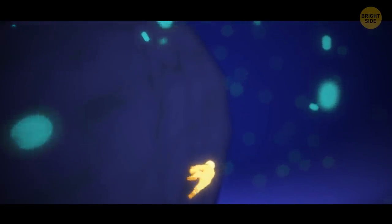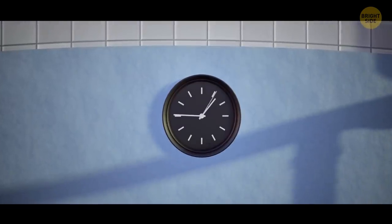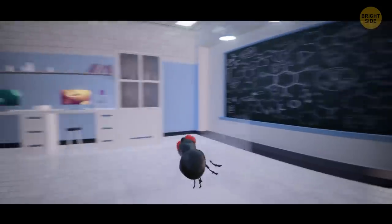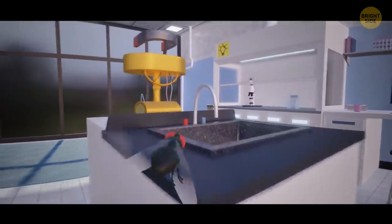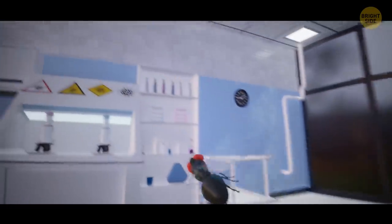After a few hours, you've finally reached the top of the carpet. For you, it was a long time — but in reality, just a couple of minutes have passed. The smaller you are, the slower time seems to go. Do you remember how difficult it is to swat a fly? That's because it sees your movements in slow motion.